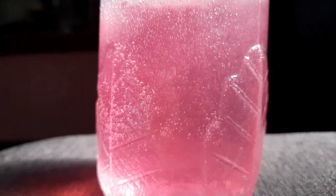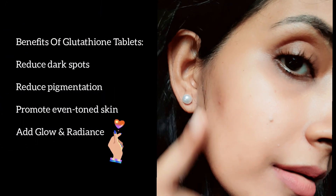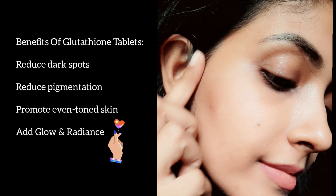I have been consuming this from several weeks and have already noticed visible results. My skin looks more even toned, spots are fading away, and I definitely feel that it looks more brighter and glowy.